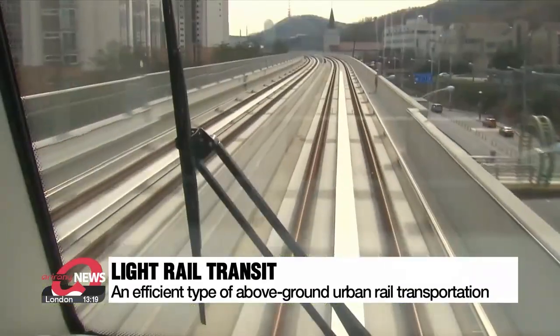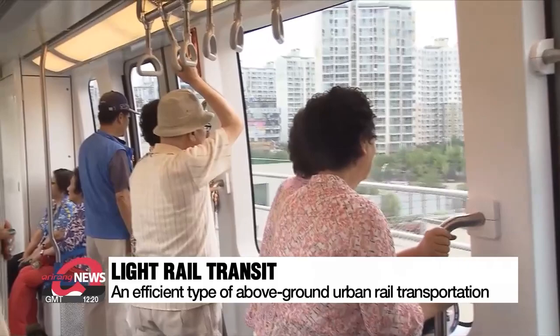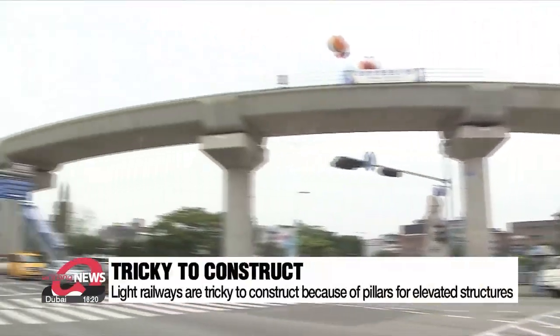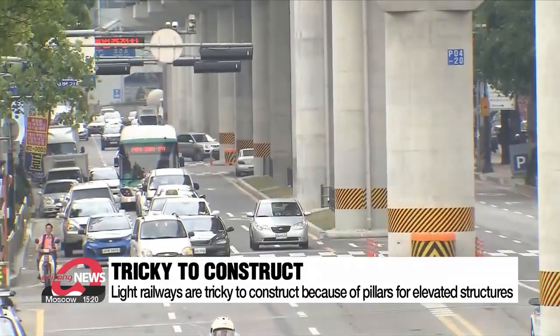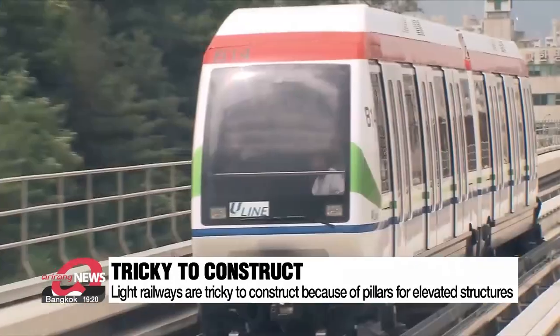Light rail transit is 50 percent faster than the bus and can carry up to 16 times as many people. However, narrow gaps between the pillars of elevated structures used for light railway lines cause traffic congestion and spoil a city's aesthetics. That's why subways are often built, even though they're more than twice as expensive to construct compared to elevated light railways.